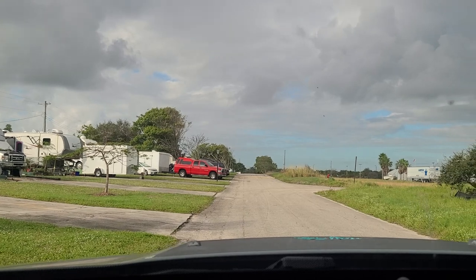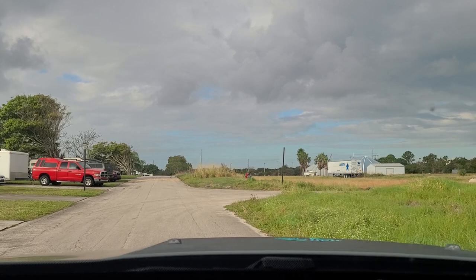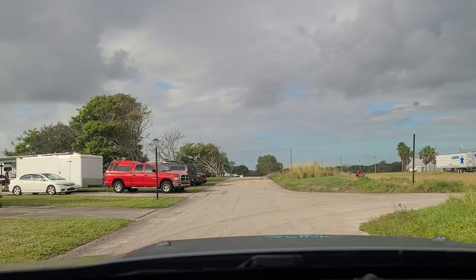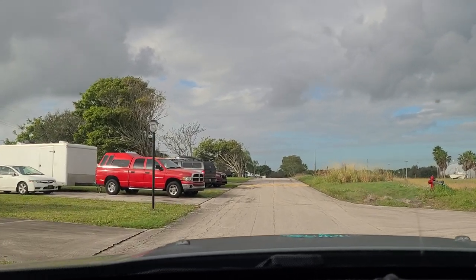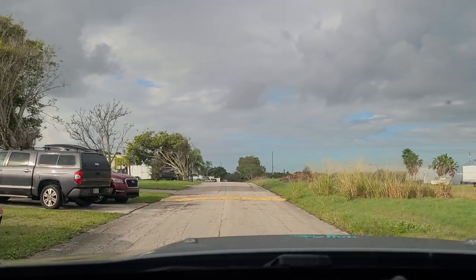To the right is just open land. I don't know if they're going to redevelop — this land's been barren for a while. If you got a lot on this side, you'd pretty much have no neighbors to the opposite side of the street if you wanted a little bit more privacy.